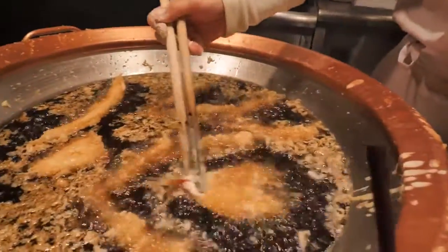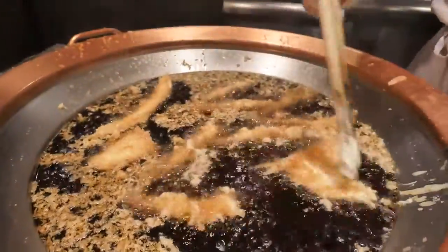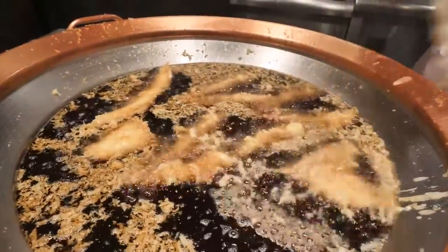Coming to Japan, eating legit tempura. You can only get this right here, and they make it fresh for you, right in this massive pot. Beautiful scene.